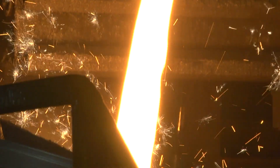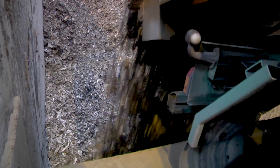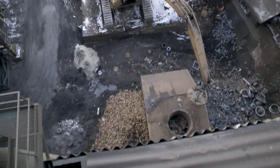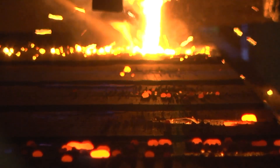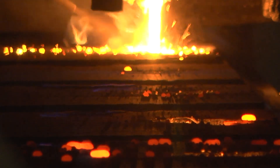Even before the iron is poured, our purchasing teams focus on buying all the raw materials required for the melting process. We purchase thousands of tons of recycled scrap metal, which is then melted and poured into sand molds to create our products, which are also referred to as castings.